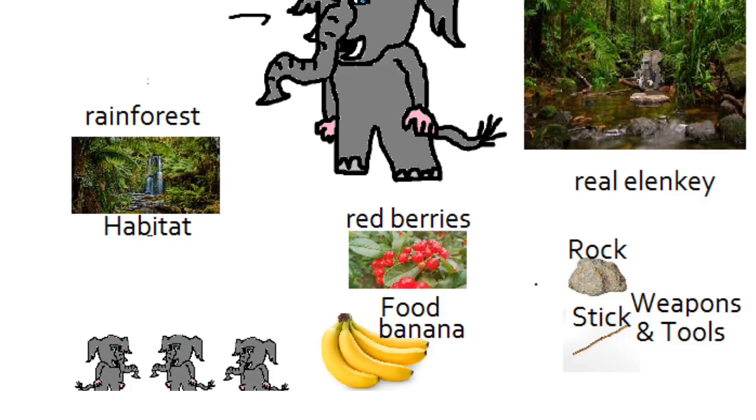If we look down there, we can see that the Alanki lives in the forest, and its primary food sources are red berries and bananas. Looks like its weapons and tools are rocks and sticks, like most primates use.